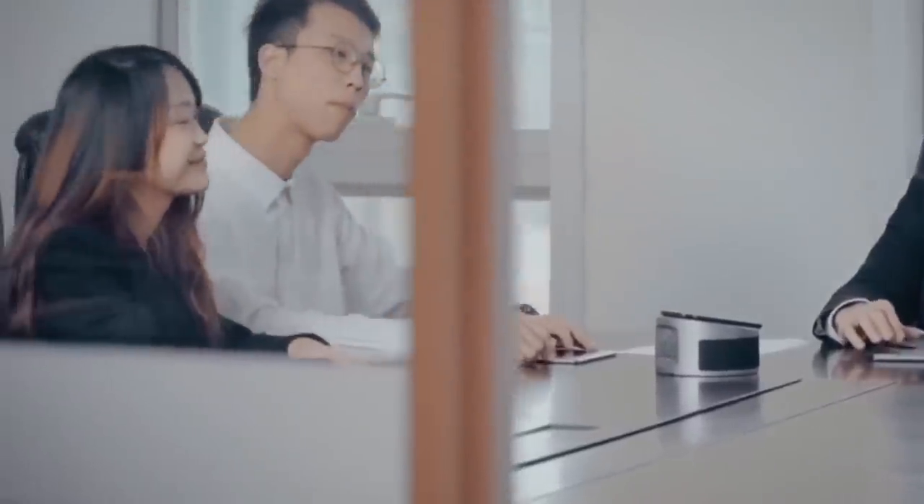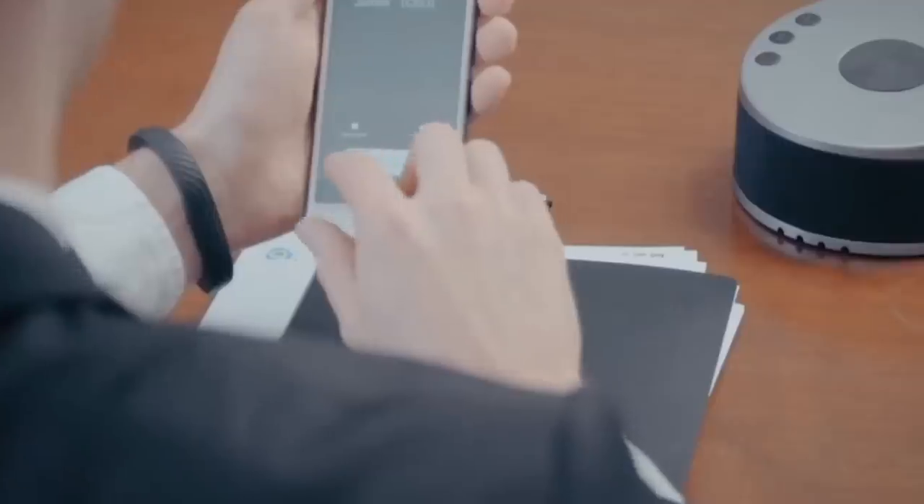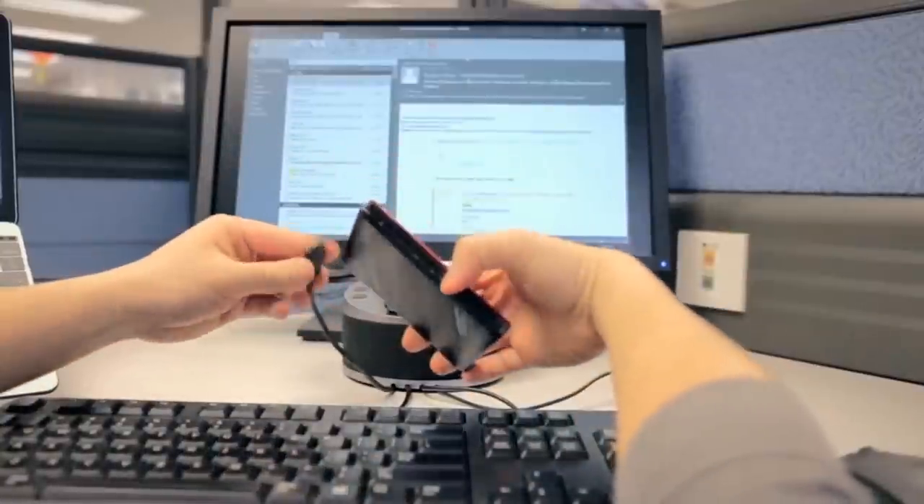Even use Link for those important conference calls with the built-in microphone for hands-free calls. Link will quickly become the one gadget you need to have both at home and at the office, to stay organized, charged, and ready for your day.